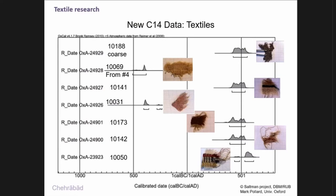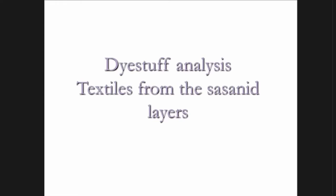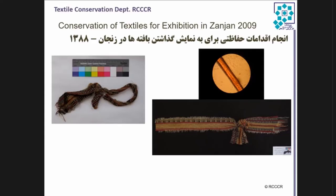Usually the textiles are dated by the layer in which they were found, but more work is still to be done. Now switching to dyestuff analysis, some historical remarks: the first textiles were found in 2004 when complete mummies were discovered. In Tehran, through the Research Center for Cultural Relics, they did first analyses including dyestuff analyses, which Ina will refer to. The modern analyses are done now by Ina.